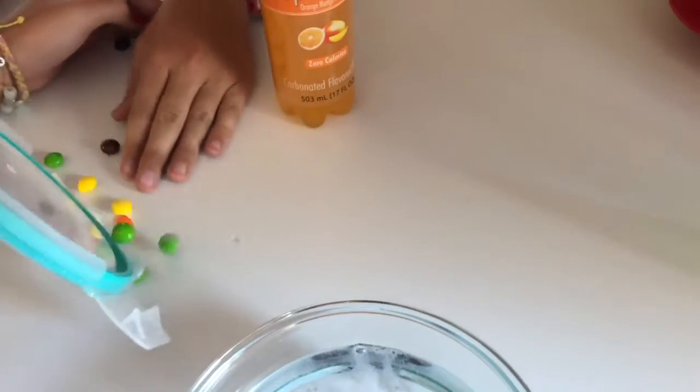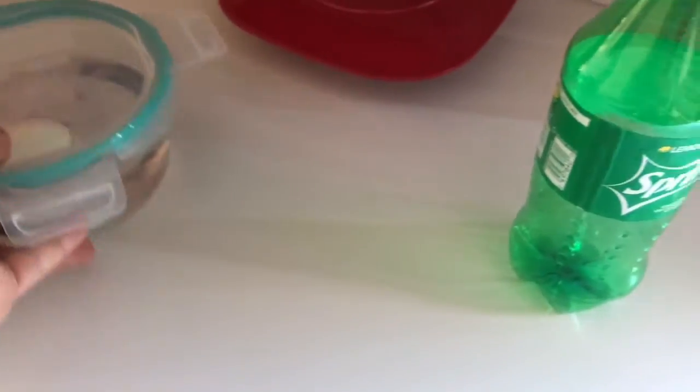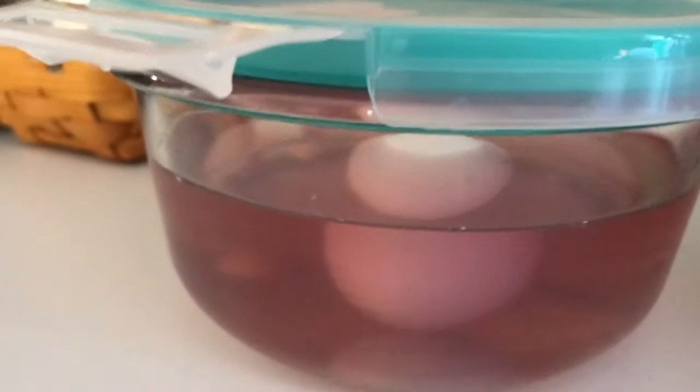Yay! You got one more. One more. Alright, 24 hours. This should be clear and the yolk should be purple, and the yolk should be red in this one. See you in 24 hours. You change this one to a regular egg.